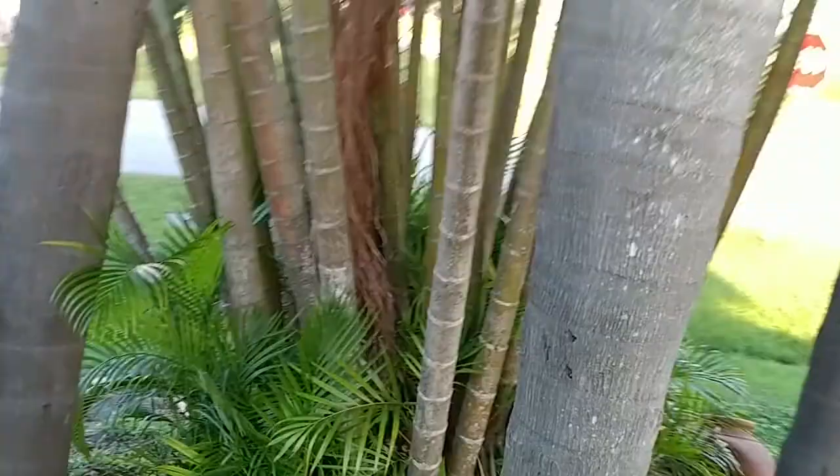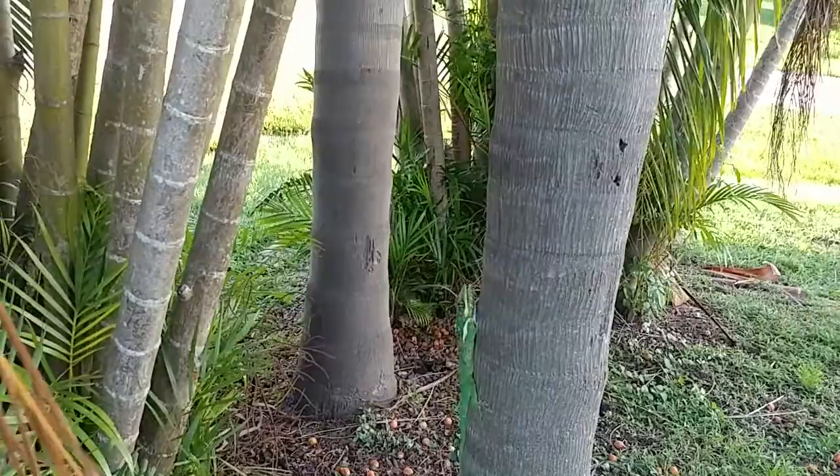Look at it! There he is. You see it, Ellie? Whoa. He's free.